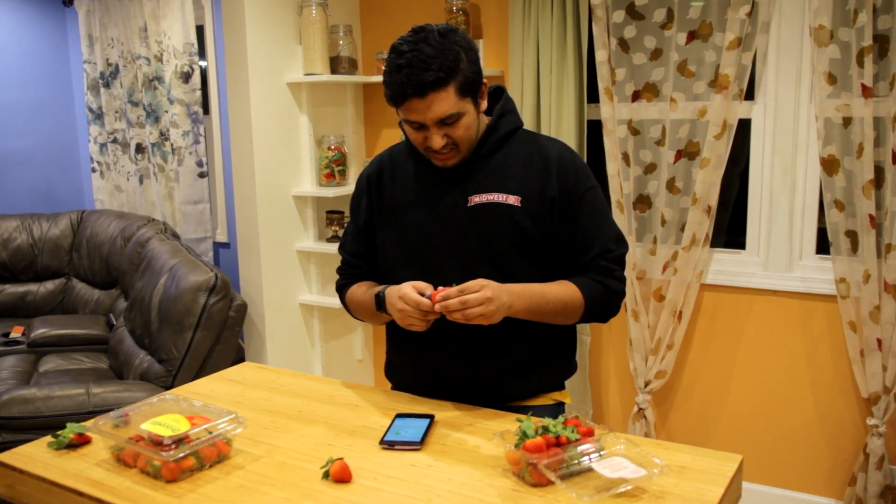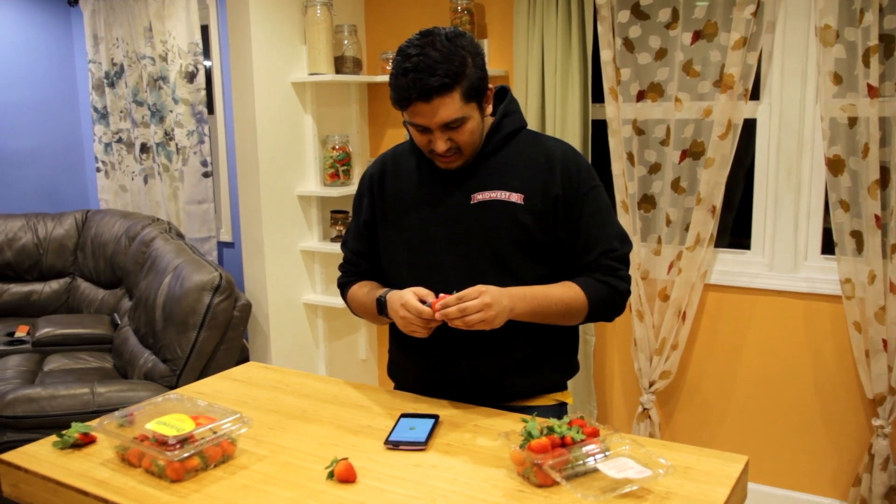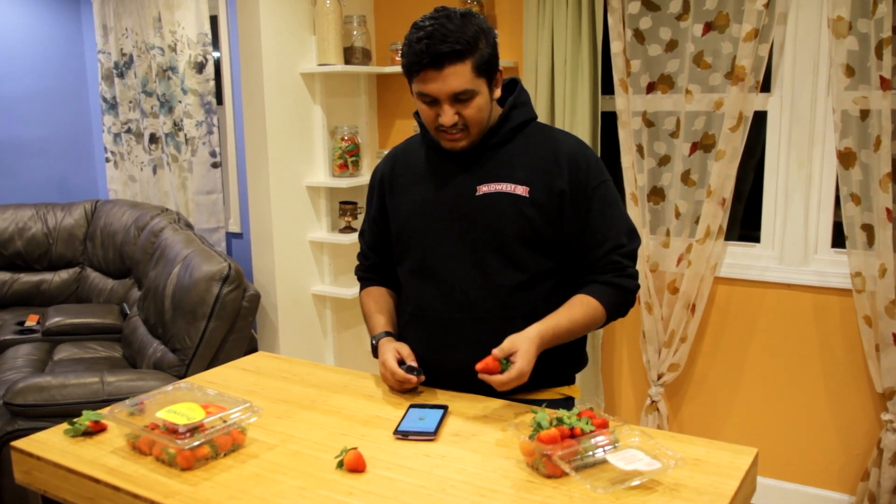Armed with this data, you can even find out which fruit in a bunch is the sweetest — but no sane person would actually waste their time doing that.